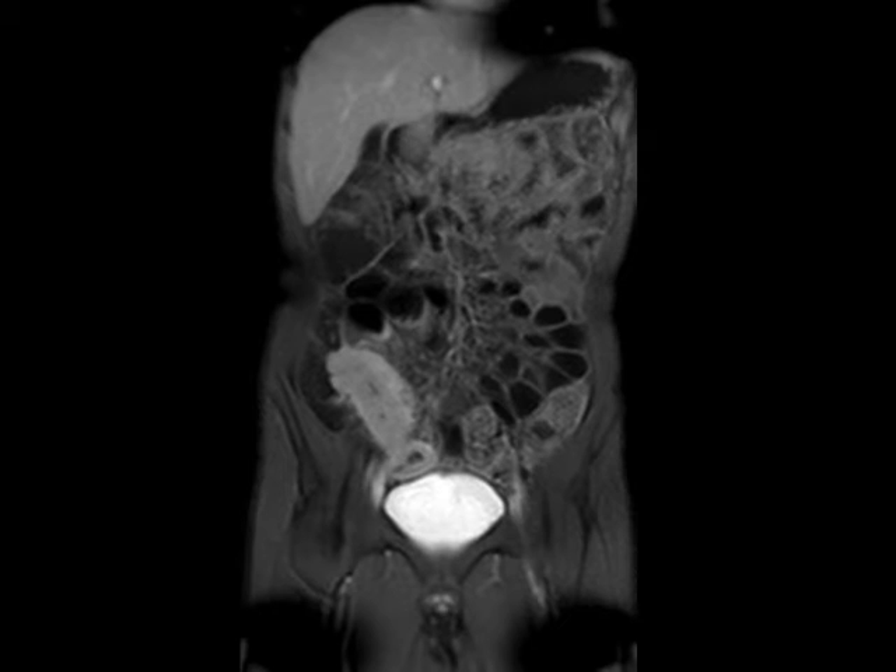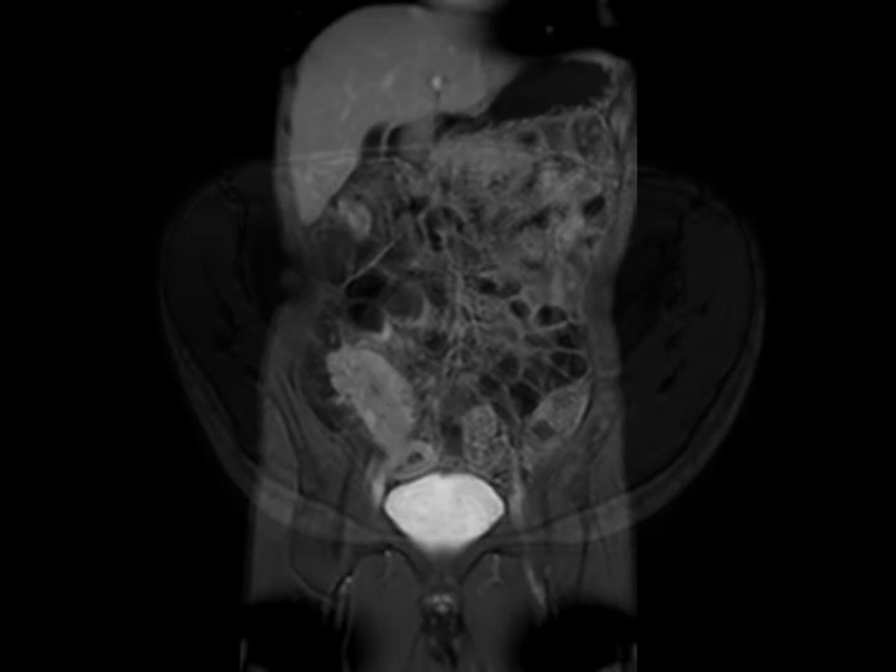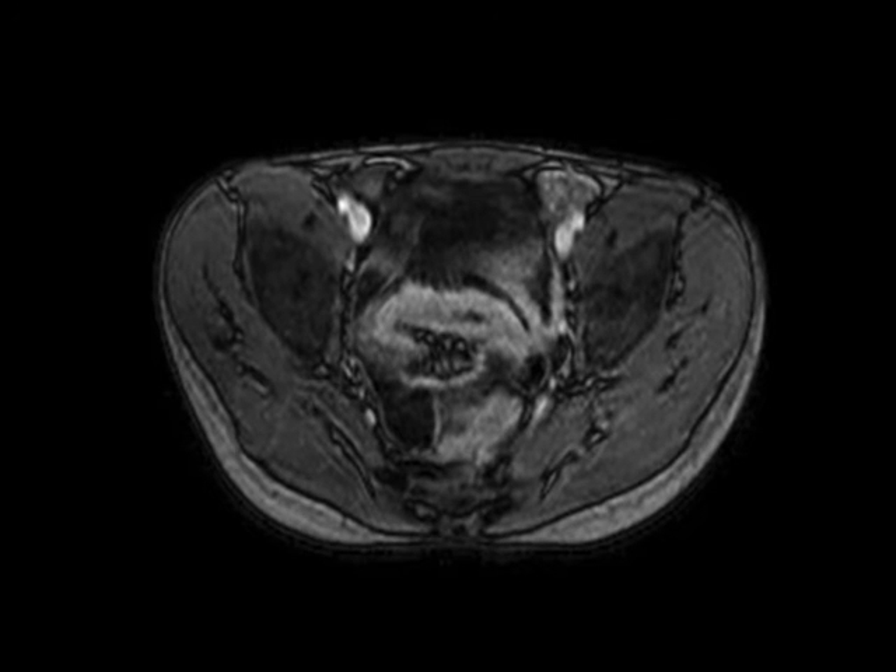Here's an example where MR enterography can be exquisitely helpful in terms of delineating areas of involvement and differentiating areas of active disease from areas of chronic fibrotic stricturing. In this case, we can see that the terminal ileum is clearly abnormally thickened. It's relatively low signal on the T2-weighted HASTE images, and it's showing marked thickening and hyper-enhancement on the post-gadolinium images.